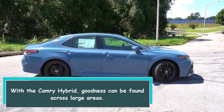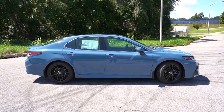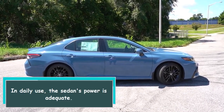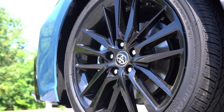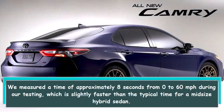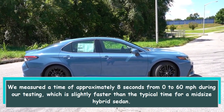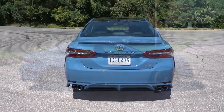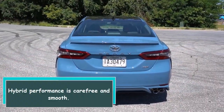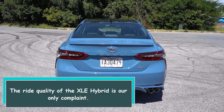With the Camry Hybrid, goodness can be found across large areas in daily use. The sedan's power is adequate — we measured a time of approximately 8 seconds from 0 to 60 miles per hour during our testing, which is slightly faster than the typical time for a midsize hybrid sedan. Hybrid performance is carefree and smooth.